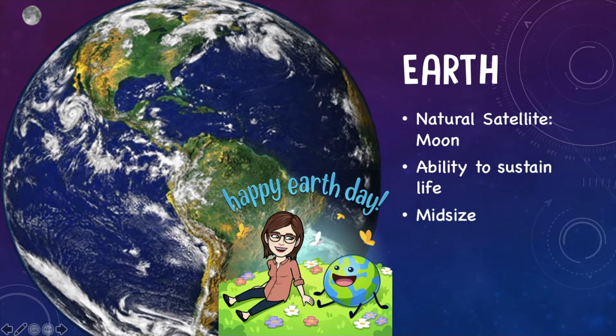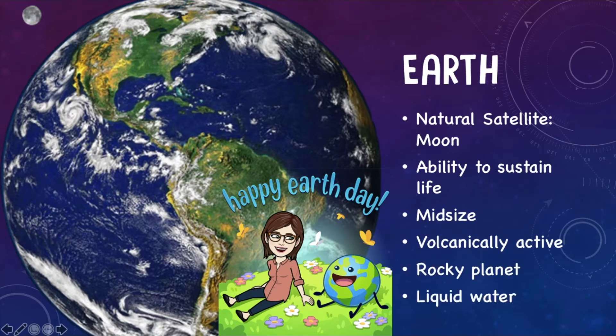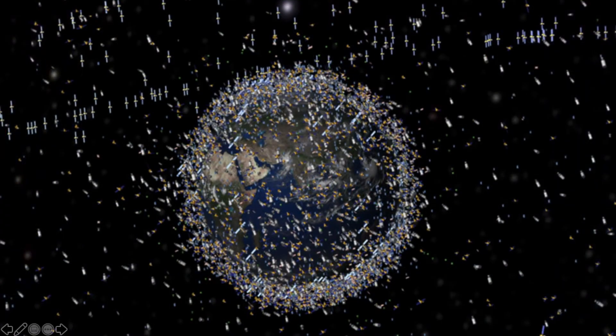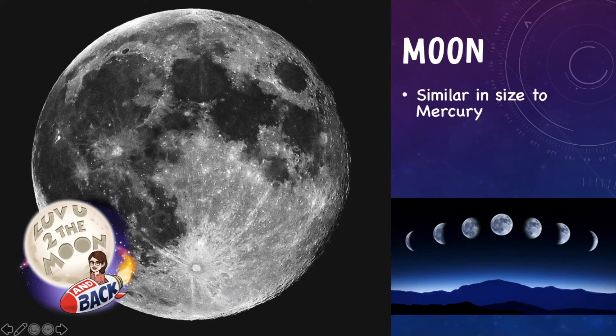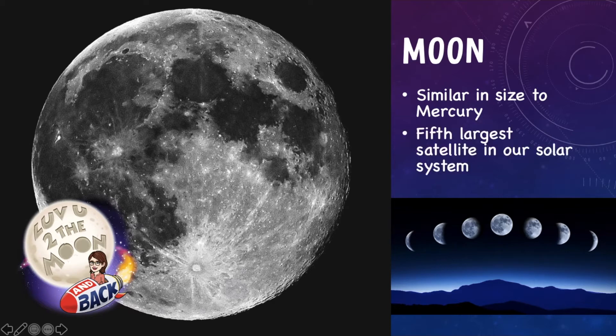Earth is pretty cool because it has the ability to sustain life. It's midsize, it is volcanically active, it is a very rocky planet, and it has liquid water. Wherever we find liquid water on Earth, we find life as well. We have a few artificial satellites around our planet as well. But our natural satellite, the moon, is similar in size to Mercury and actually looks like Mercury in some pictures. It is the fifth largest satellite in our solar system.